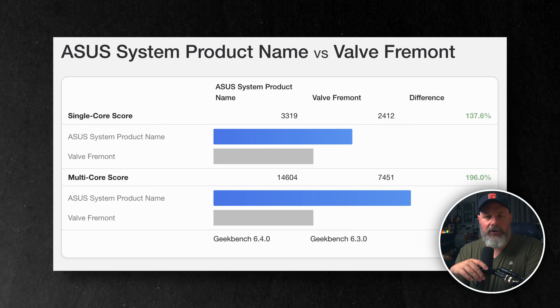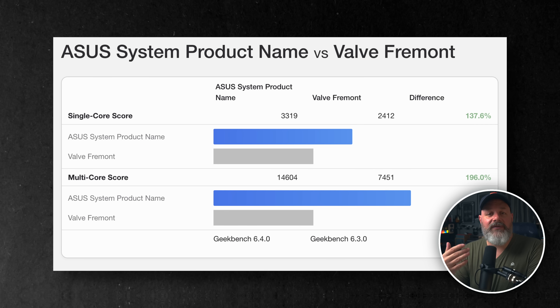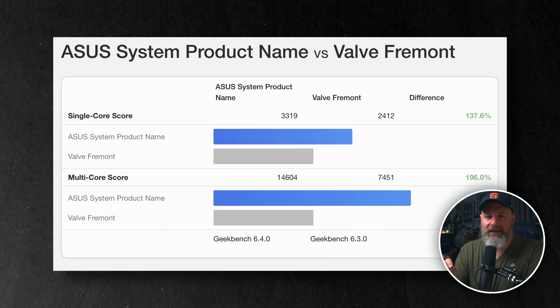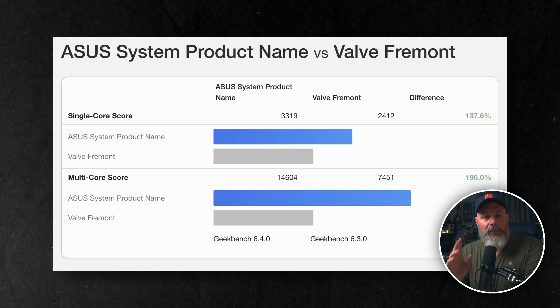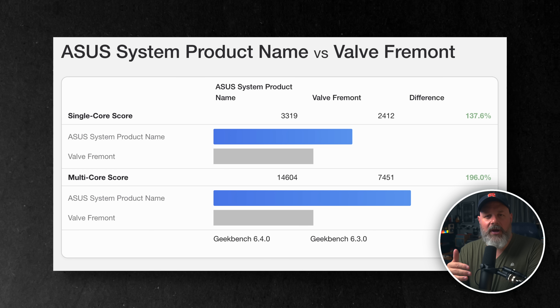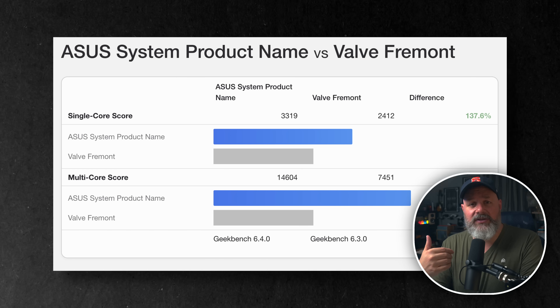Before we saw that Fremont gets about a 2x score over the Steam Deck OLED, but how does my system compare to Fremont? In blue you can see my Steam Box and in gray you can see Valve's Fremont. Fremont has a single-core score of 2412, and my Steam Box has a score of 3319 — a 37% increase in power over Fremont. For multi-core, I'm getting nearly two times the score over Fremont's 7451, with mine at 14604.